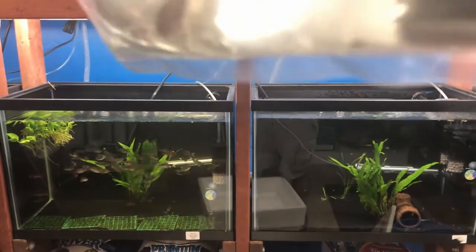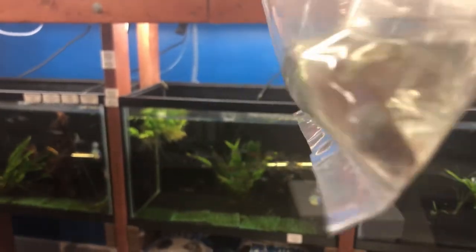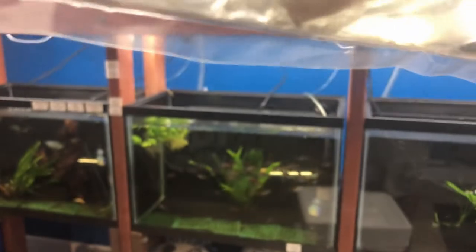And we've got some bettas. We've got a black dragon placat — beautiful. Black orchid crown tail. We've got a super delta. And a galaxy koi, which is not going to cooperate.